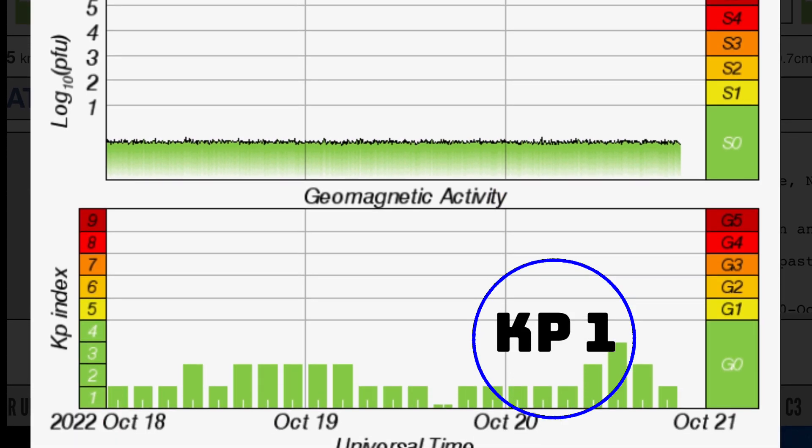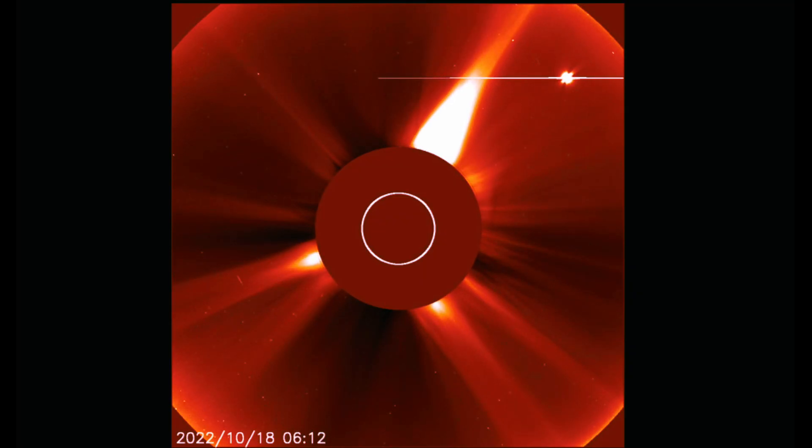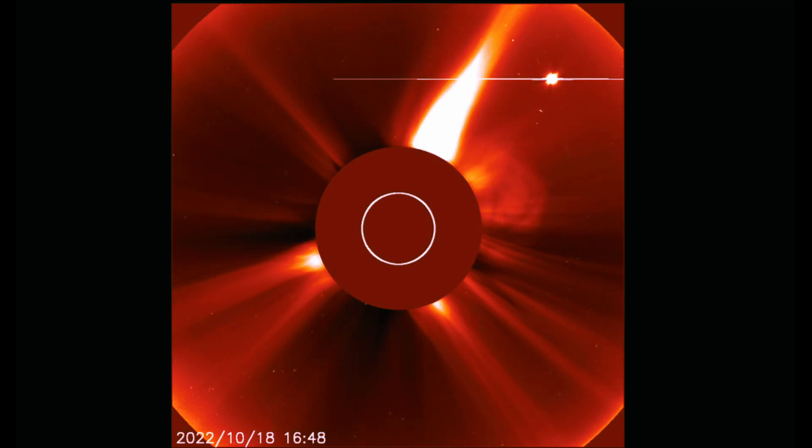Proton flux remains low. Geomagnetic activity is at KP1 after being up at KP4. Real-time solar wind is sitting at 416 kilometers per second right now, after jumping up to about 470. The solar winds have been slowly dipping down, getting ready for that coronal hole wind stream.